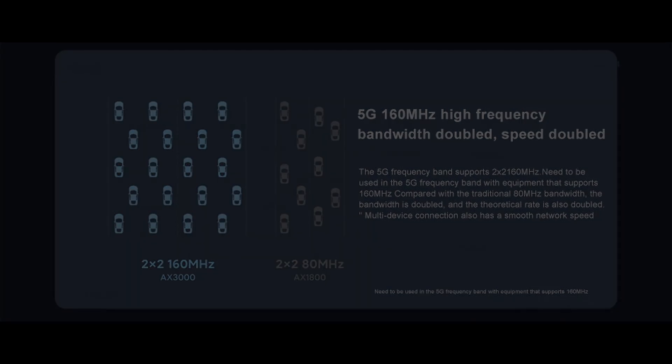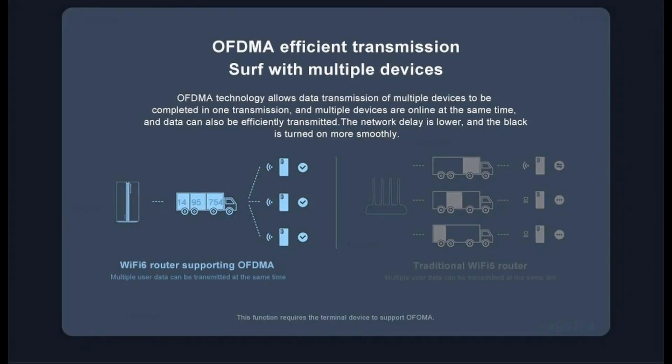OFDMA efficient transmission and lower network latency. OFDMA technology allows data transmission of multiple devices to be completed at one time, so multiple devices can be online simultaneously and data can be efficiently transmitted.